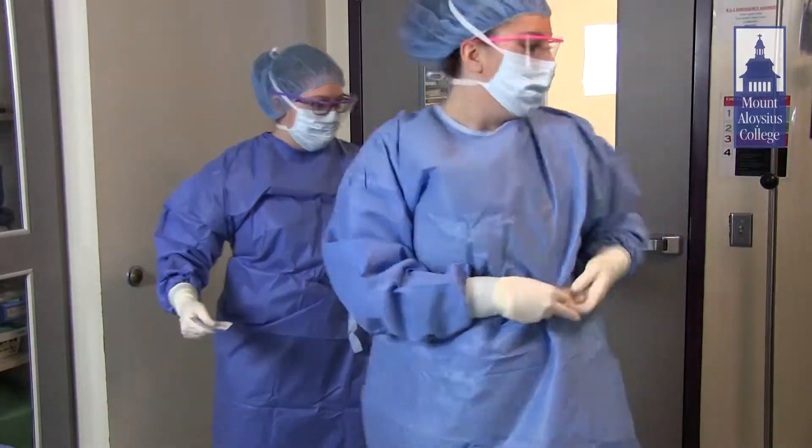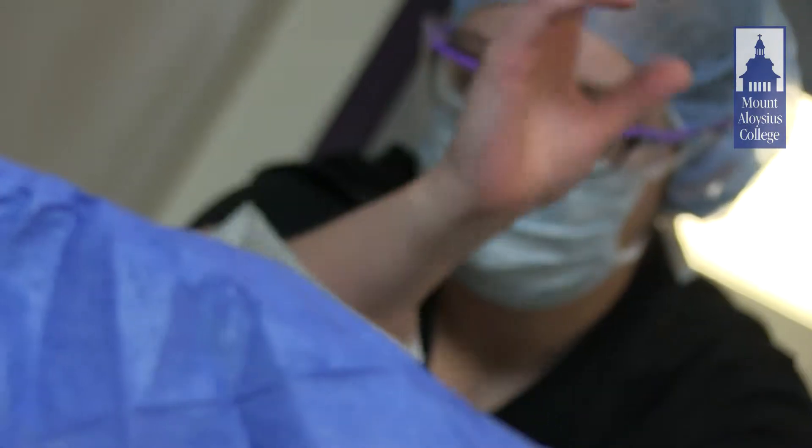We basically do everything from set up to tear down, so the experience is fantastic to make sure that we're definitely prepared. As a student in the surgical technology program,